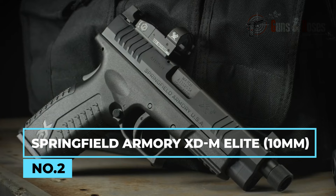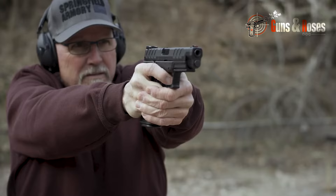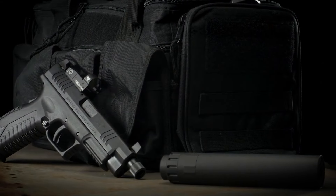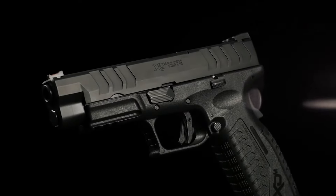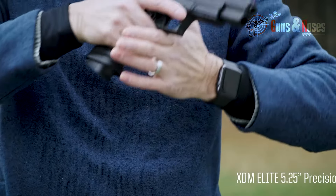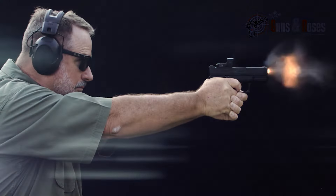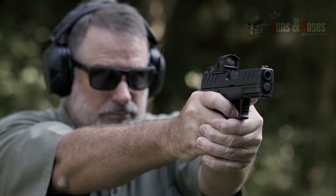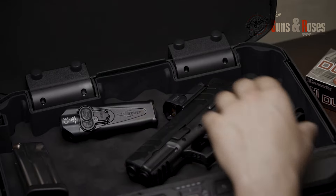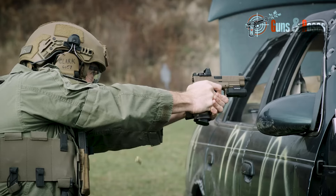The next pistol happens to be the only one on this list chambered in 10mm and not 9mm, but that doesn't make it any lesser than the rest. In fact, it packs quite a punch with a 16 plus 1 capacity of 10mm ammunition. The Springfield XDM Elite features the Match Enhanced Trigger Assembly, or META, with a flat face, crisp break, and integral over-travel stop, providing a smooth and reliable trigger pull. With an optics-cut slide and extended removable flared magwell, this pistol is designed for maximum performance and accuracy. It commands a price tag of $850 — not too much for a pistol capable of protecting you and your family at home.